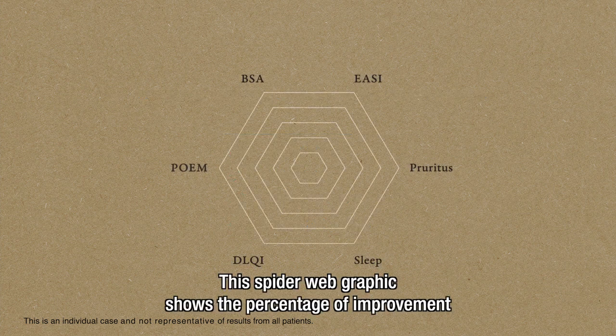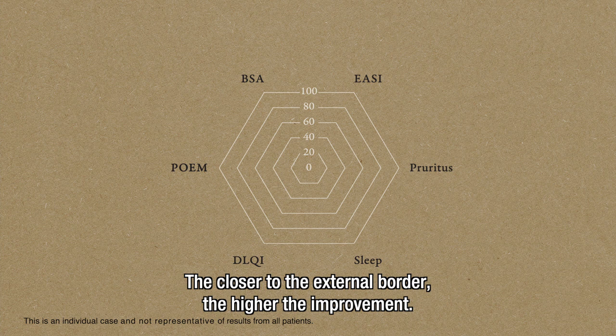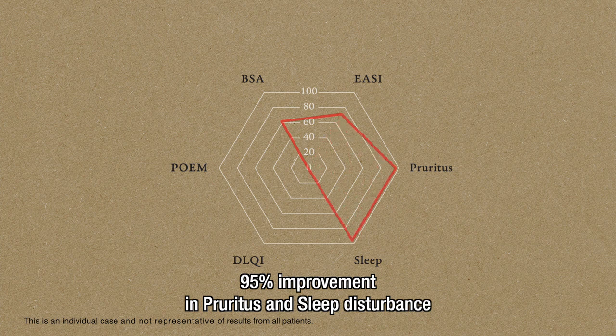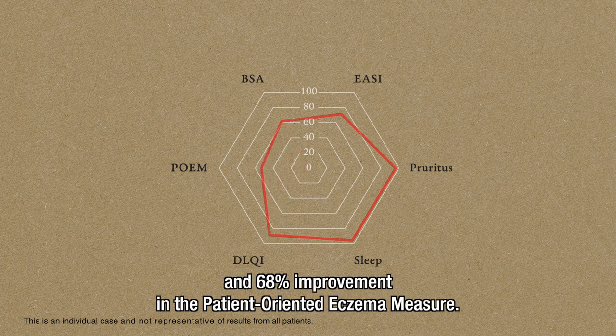This spiderweb graphic shows the percentage of improvement from zero in the center to 100% at the external border — the closer to the external border, the higher the improvement. We see that this patient had a 61% improvement in body surface area, 72% improvement in the Eczema Area and Severity Index, 95% improvement in pruritus and sleep disturbance, 90% improvement in the Dermatology Life Quality Index, and 68% improvement in the patient-oriented eczema measure.